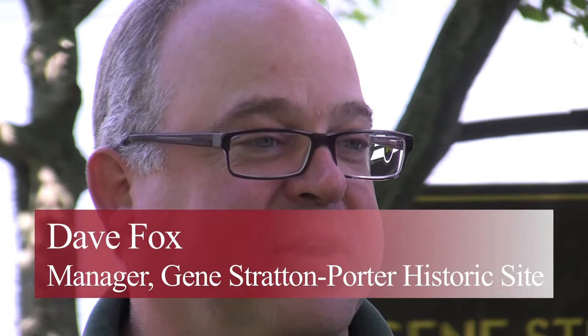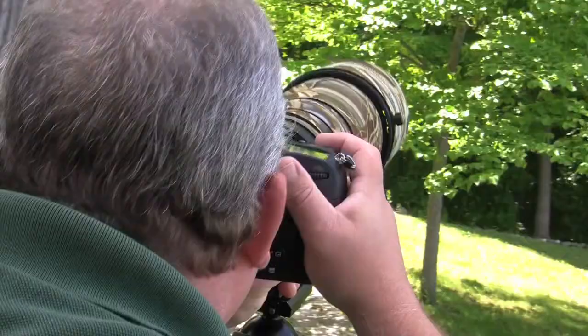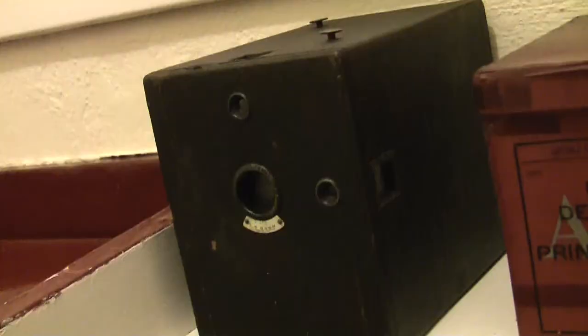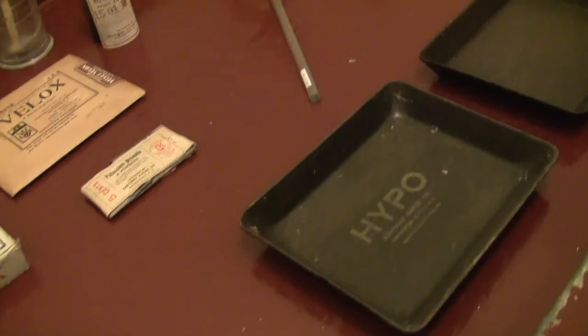To use equipment as primitive as that and to take a picture of something that you have absolutely no control over — whether it's going to sit still, or if it's going to do something interesting, or if the lighting is right — it just seemed like an interesting challenge. We have the exact model that she had inside her restored darkroom.